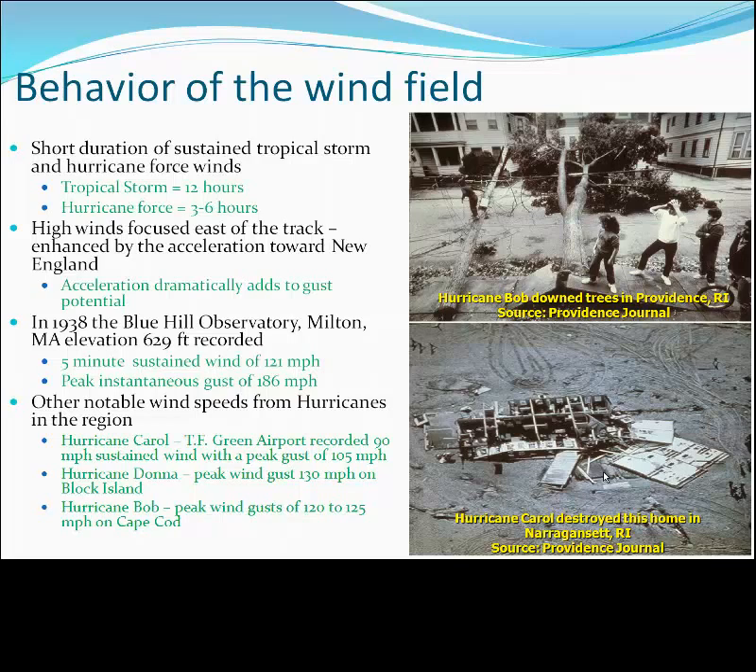As a very crude rule of thumb, one can take the maximum sustained wind speed for one minute and add on the forward motion of the hurricane. Putting those two values together will give you a first approximation of what your peak wind gust could be.